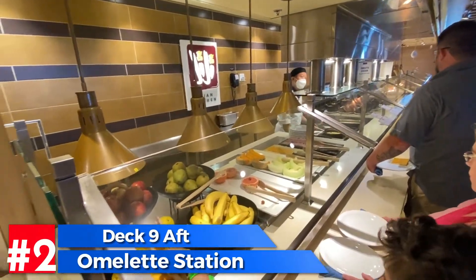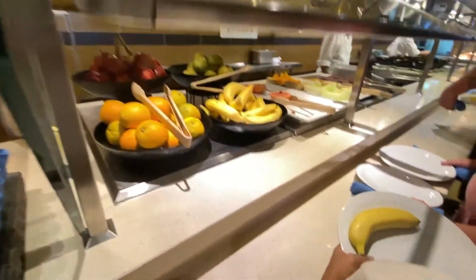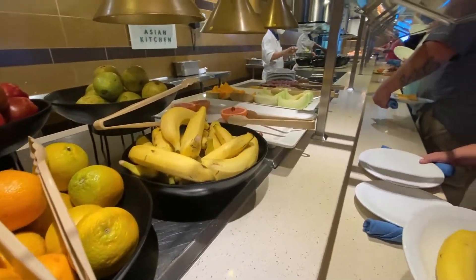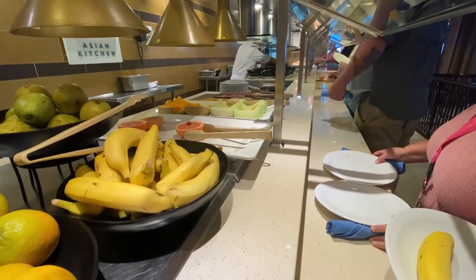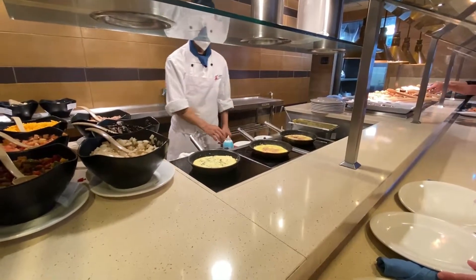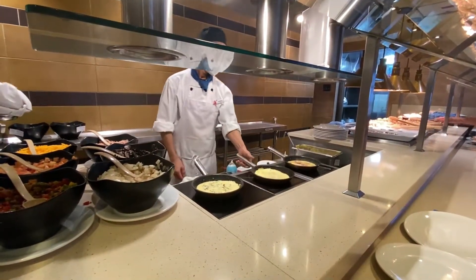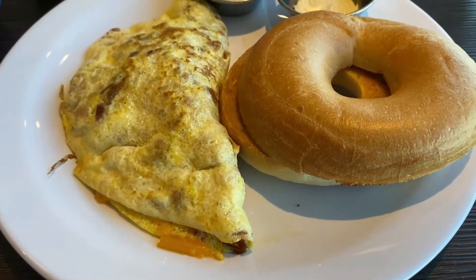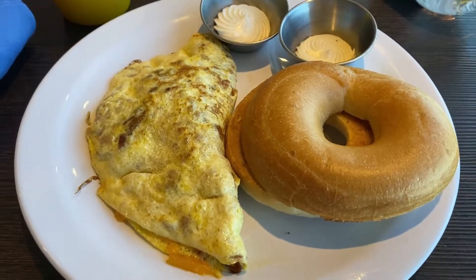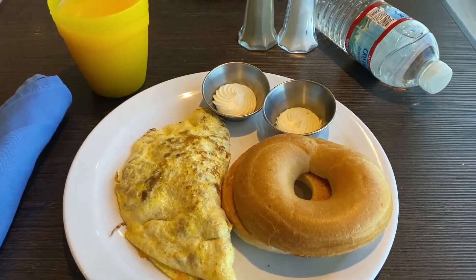Another one of my favorites is the Lido Marketplace. They have omelet stations, and there's also a hidden one back in the Havana Bar area. Here you can get fruit, croissants, and bagels. They'll fix you up an omelet any way you want it — bacon, cheese, mushroom, green peppers, all that good stuff. Definitely check out the omelet station in the Marketplace area or back in the Havana Bar area, which has a nice view of the ocean.